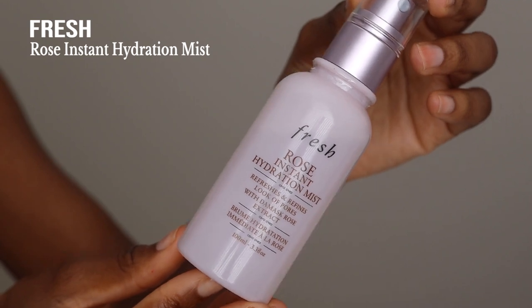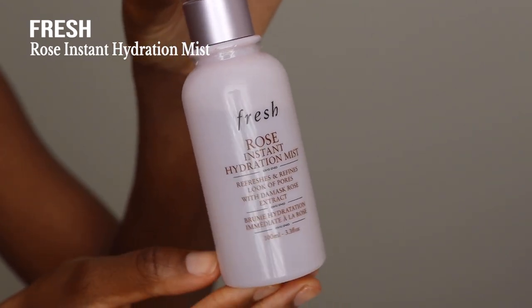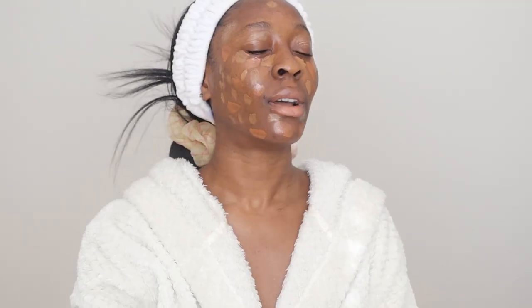Before we get into the foundation, I'm going to spritz my face with the Fresh Rose Instant Hydration Mist. This foundation is matte and I found that with this routine my face does feel dry later in the day, so just to prevent it from drying out I'm going to spritz. This will also help everything to settle in and hydrate my face. I love this mist, it feels so good on the skin.